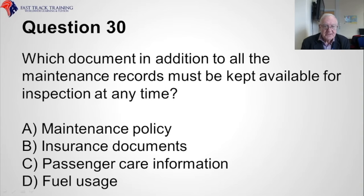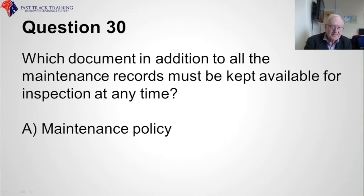Question thirty. Which document, in addition to all the maintenance records, must be kept available for inspection at any time? Is it A, the maintenance policy, B, the insurance documents, C, passenger care information, or D, fuel usage? The correct answer is A, the maintenance policy.